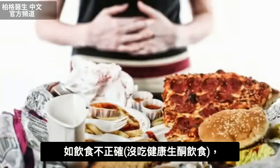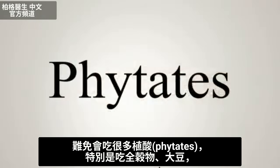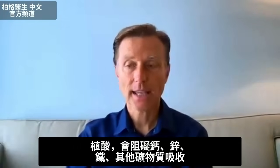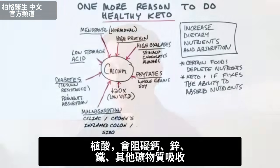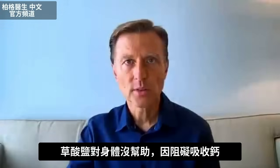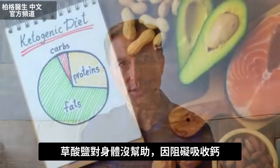If you're on the wrong diet and not doing healthy keto, you're inevitably going to be consuming more phytates — especially in whole grains and soy — and that's going to block calcium, zinc, iron, and other minerals. There are also foods high in oxalates, like spinach, chocolate, and almonds, that block calcium and make it unavailable to you.